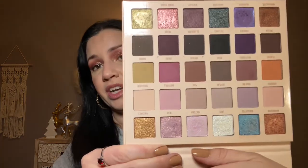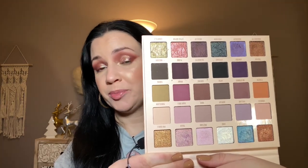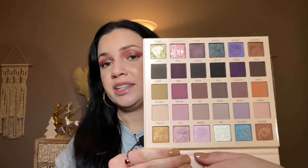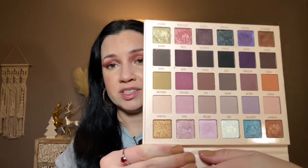Blend Bunny Cosmetics Dollhouse palette — the only palette I've tried from them but it's really impressed me. The mattes are on the thinner side but blend well, and the shimmers are gorgeous. I love this array of colors. I don't normally go for such large palettes but there is something about that color story that I truly love and it really attracted me to it.